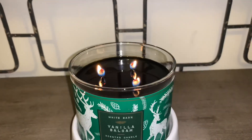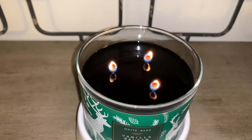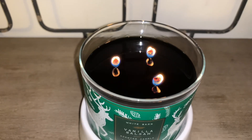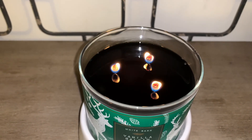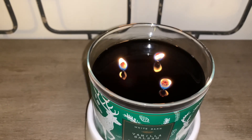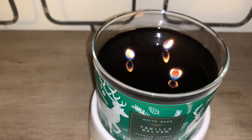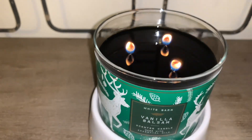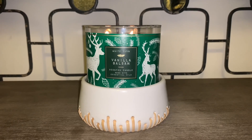Let me show you the actual wax and wicks. The wax is a deep dark green color — it looks black on video, but it is a beautiful deep dark green. The wicks are on the thick side, and as you can see, the flames are pretty low. They have been struggling to perform just a little bit.